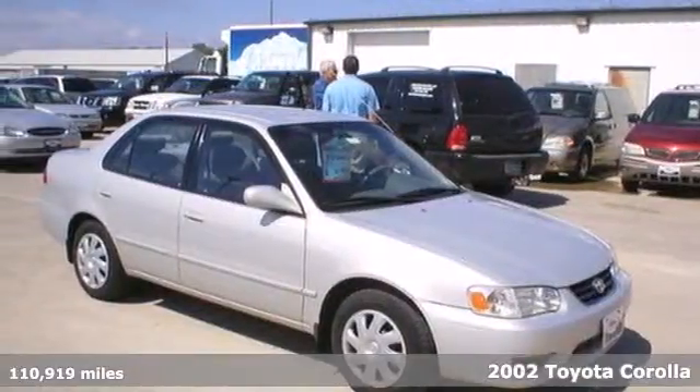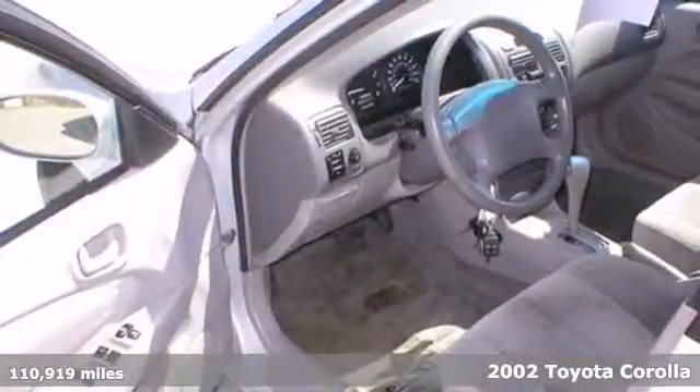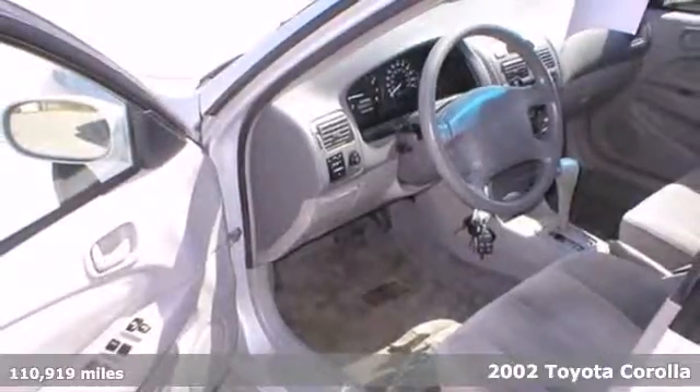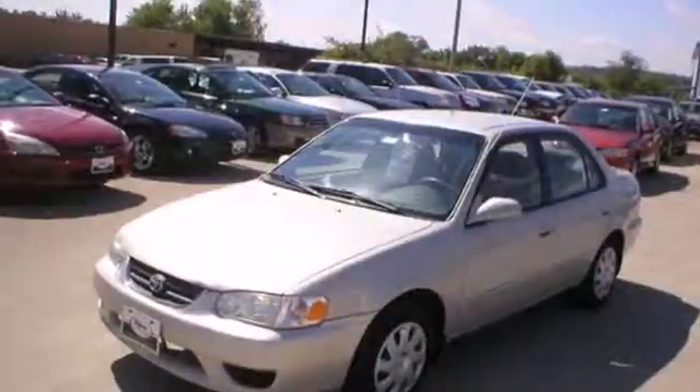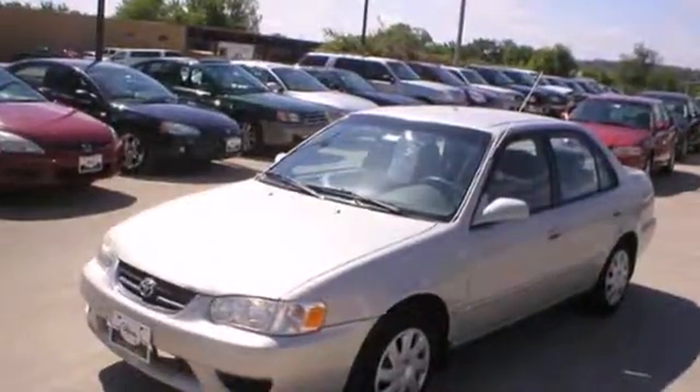It's a 2002 Toyota Corolla. Features include a 1.8-liter engine that achieves an EPA-estimated 41 miles per gallon highway, fully independent suspension with front and rear anti-sway bars, and front bucket seats.